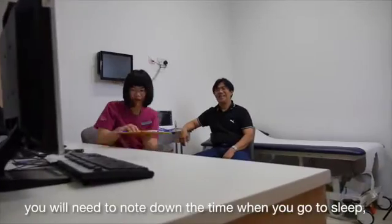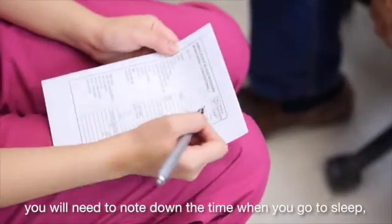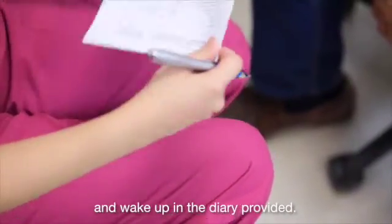During the recording, you will need to note down the times when you go to sleep and wake up in the diary provided.